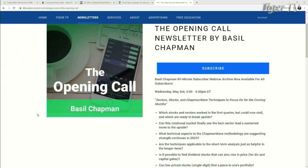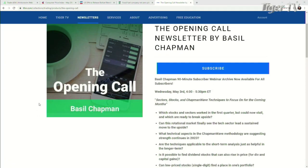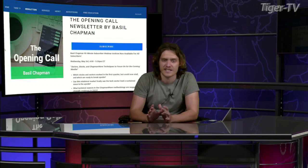Welcome back, folks. Take a look over here. We have the Opening Call newsletter by Basil Chapman. Every morning I look at the newsletters, just seeing what's going on. I proofread some of them. And Basil's is always great — he's informative, he writes enough to get it across, but it's concise as well.